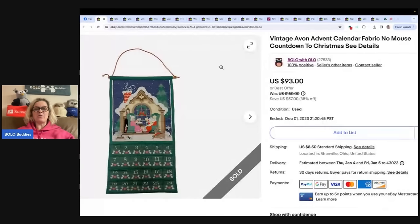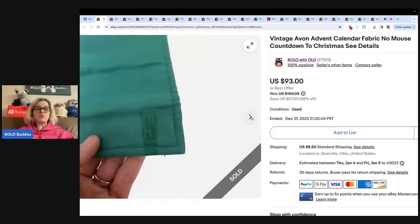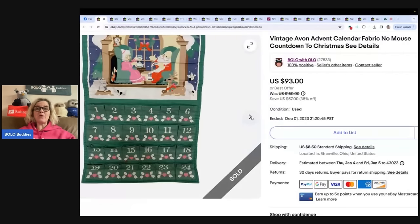I actually shared my Bolo first. I got this vintage Avon advent calendar at the Goodwill bins and my heart was racing. I saw two of these at the same time when they had just pushed the bin out and I was like, oh my goodness, I've got to have those. There were people on both sides of me and I got them both. This one did not have the mouse — no mouse — sold it for $93 plus shipping. These are definitely a Bolo. A lot of people find these in brand new condition, still sealed up; those go for even more. You can also sell the mouse individually.